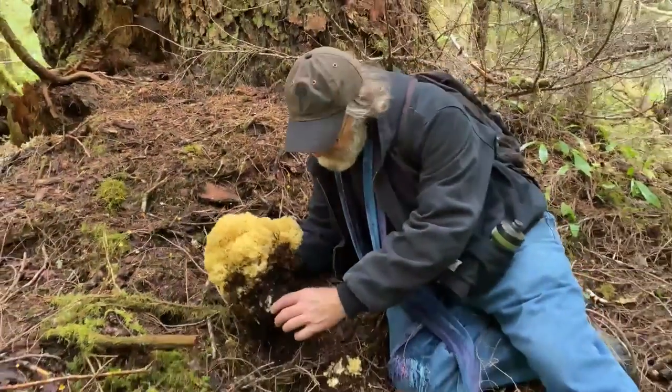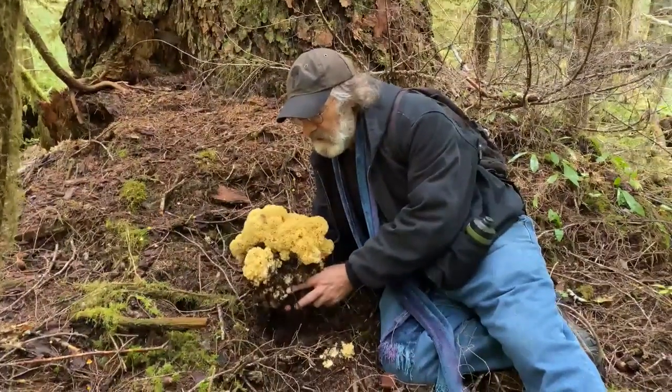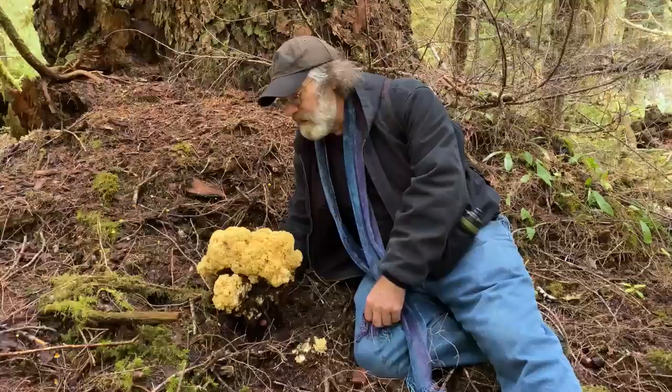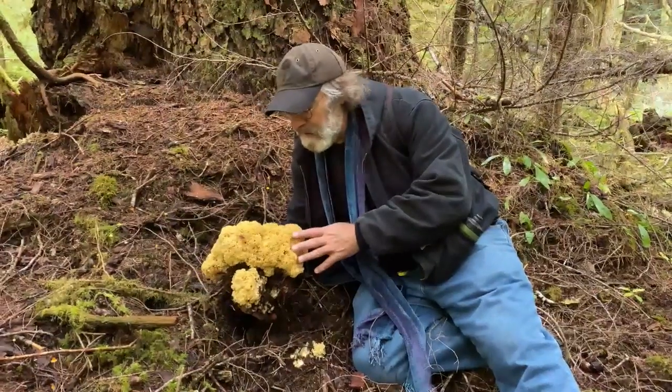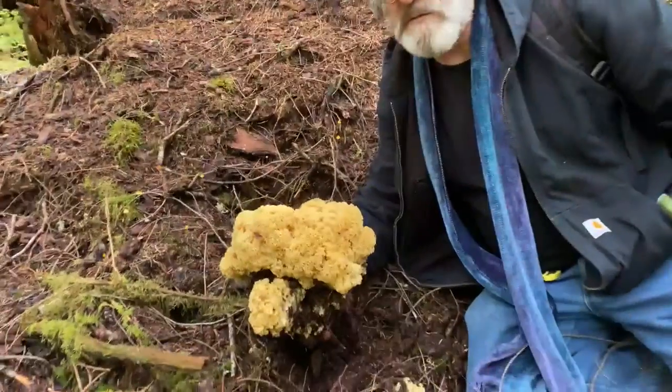So this is a taproot — I broke it off. This is the cauliflower mushroom, Spiracis crispa, edible and choice, and absolutely in primo condition. The best one I found this season, and I'm super delighted to find this because it's one of the best of all edible mushrooms.